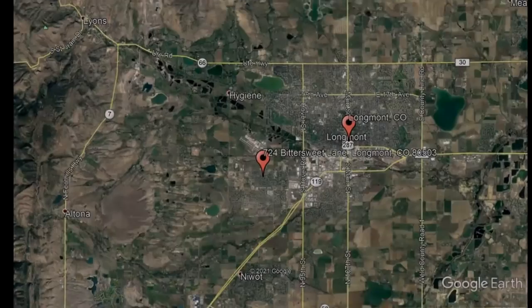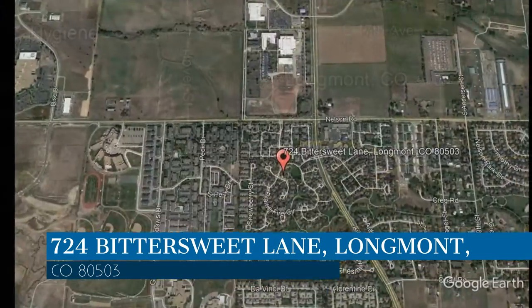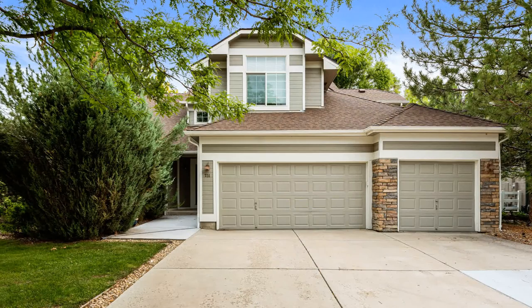Check out this available property and make it yours! This property is located at the address on your screen. Enjoy this virtual tour provided to you by the leading property management company in Longmont, Colorado – Pioneer Property Management.